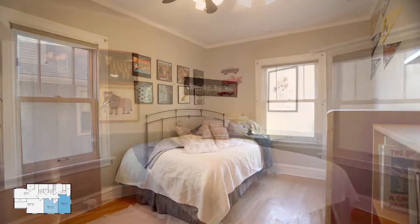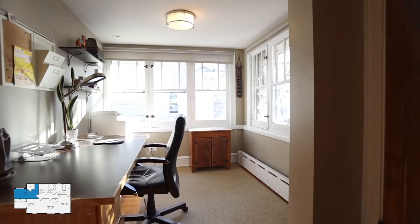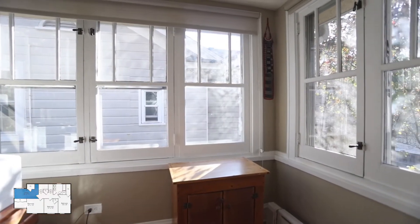The second floor features four nice-sized bedrooms, each with customized closets. Most of the windows in this home have been updated with the Marvin brand double-hung wood windows.